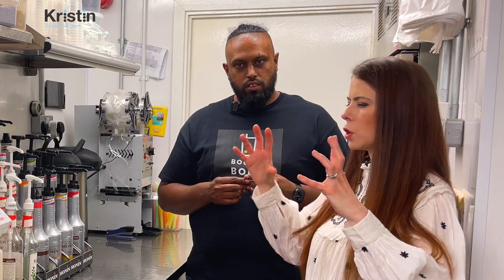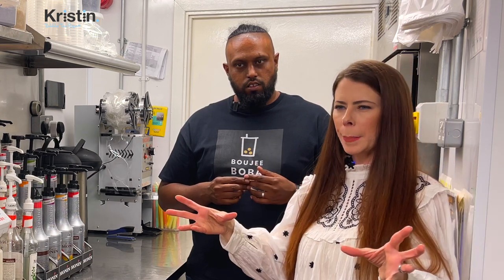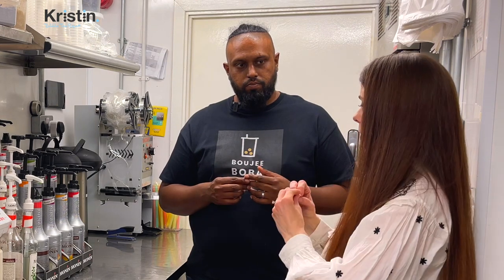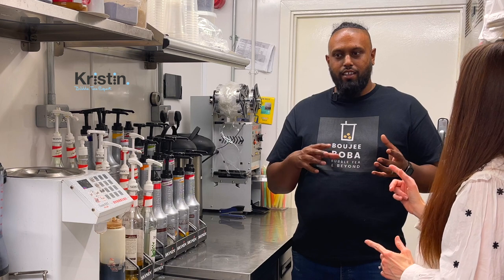A dark kitchen is something that is not necessarily open to the public. It's an actual kitchen, an actual unit that someone rents, and it's mostly delivery. You can absolutely have people walking up, depending on the unit.